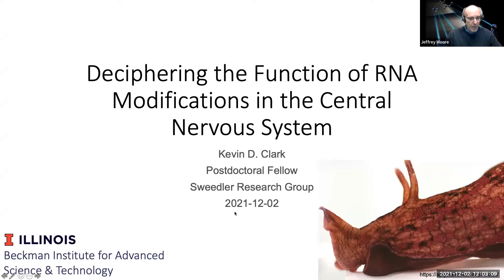Thank you very much for that introduction. As Jeff mentioned, I'm a postdoctoral fellow in Jonathan Swiedler's lab, but I'm going to be talking today about the work that I did as a Beckman fellow over the past three years. I've really focused on investigating a class of pretty unusual compounds known as RNA modifications, and trying to understand what the function of these molecules are in the central nervous system.